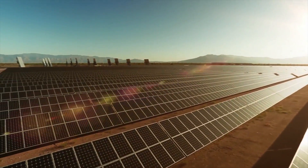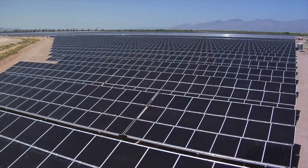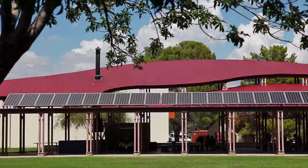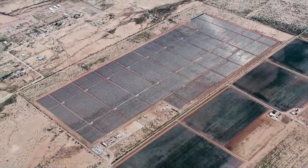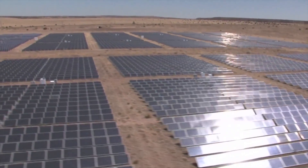More Arizonans are procuring more solar today at a lower cost than ever before in Arizona history. Solar energy has now become a commercially viable technology and it's dropped in price to the point where we believe it's capable of competing with other forms of energy without subsidy, which is a bit of the holy grail for the solar power industry.